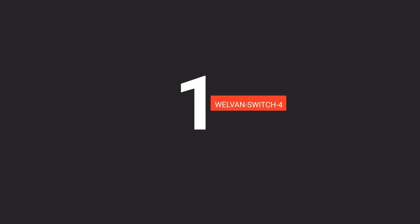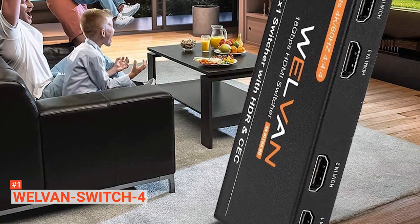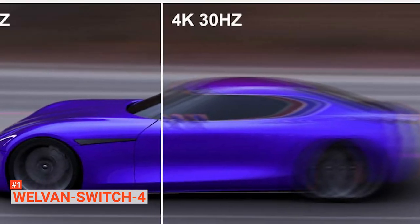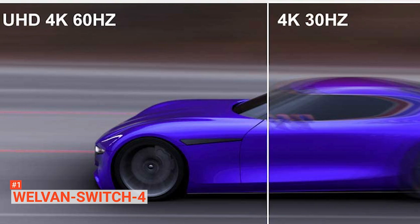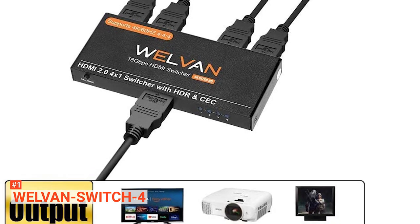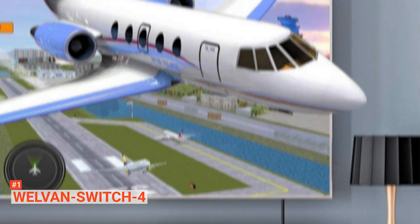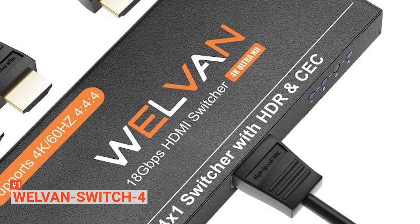Finally, the top product on our list is the Wellvan Switch 4. This super slim 4-in-1 out HDMI splitter is our top recommended HDMI splitter. It comes with an easy design and is super easy to operate — you do not need any external power. It uses just a single button to control the switch and an LED light which indicates the source port. It is made with solid aluminum alloy, and it lets you switch from one HDMI source to one single display. Wellvan also allows you to automatically scale resolutions to match your devices, and supports high resolution with stable and fast transmission.